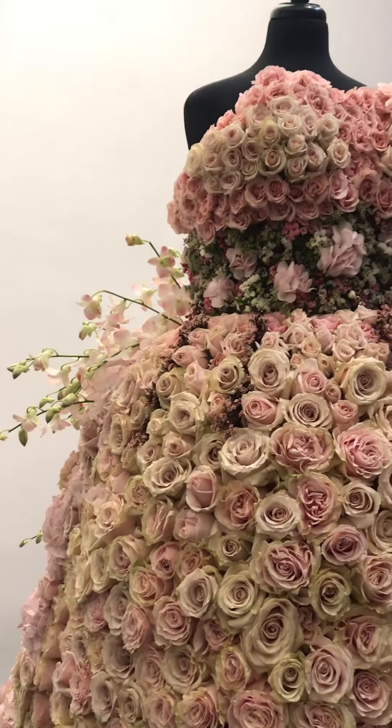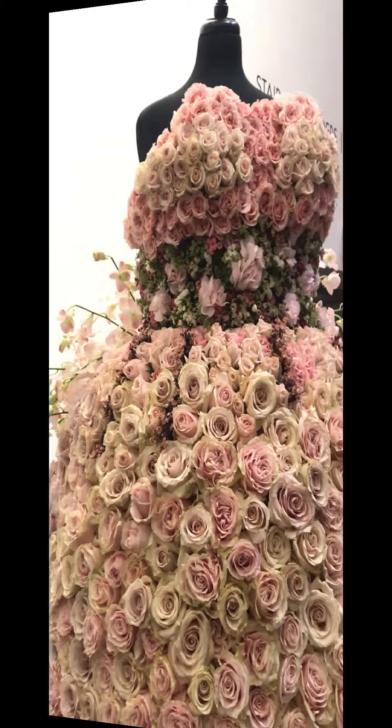We haven't even gotten into the actual Dior exhibit yet and we've already been faced with this gorgeous flower creation of vintage Dior that looks like something Rihanna would literally wear to the Met Gala. It looks incredible, so I can't even imagine what the rest of the exhibit looks like.